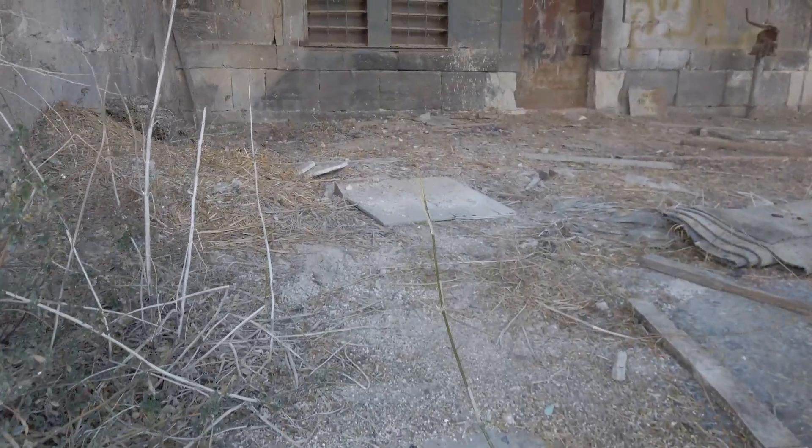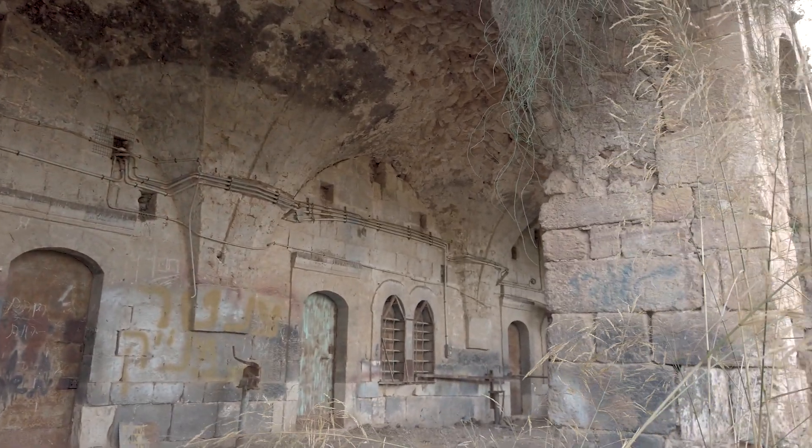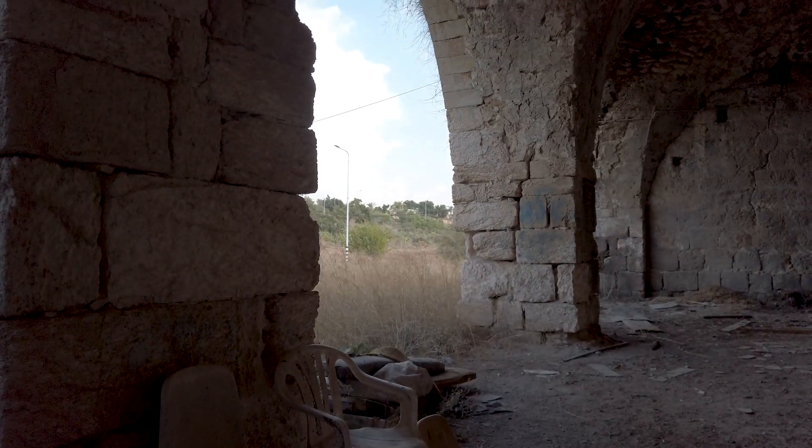Oh look at this — Amur. I don't know what that is. The size of these archways.